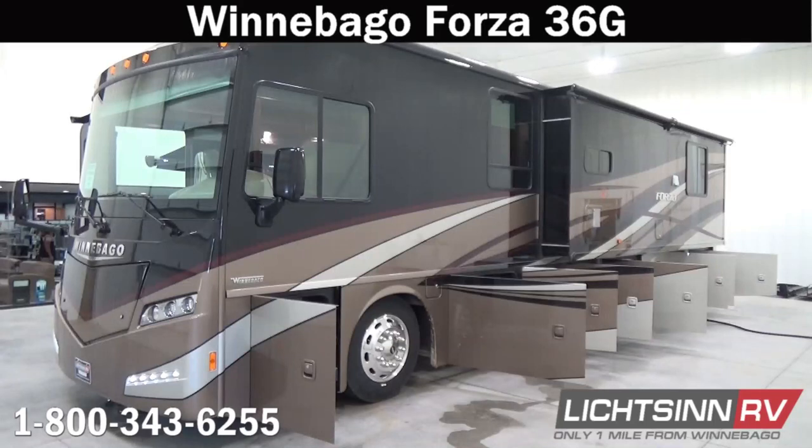Thank you for visiting Litson.com and for the opportunity to showcase our factory fresh Winnebago Forza 36G here at Litson RV, America's closest dealer to Winnebago Industries. We're located only one mile north of the Winnebago, Itasca, and Winnebago Touring Coach Division of Winnebago Industries right here in Forest City, Iowa, and recently named by the manufacturer as the North American top dealer for sales volume across all three divisions.